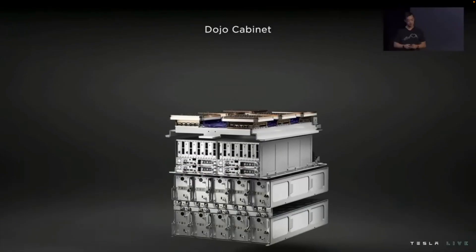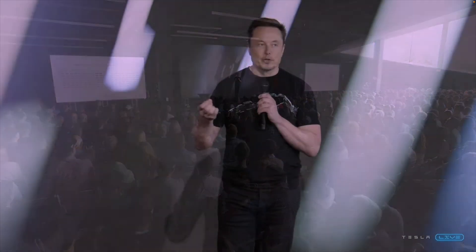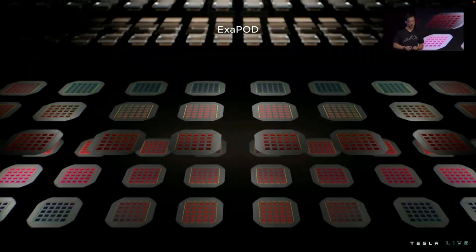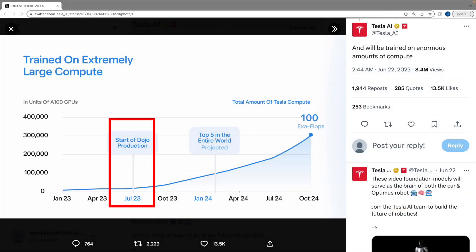Tesla's AI division has created a very powerful new type of supercomputer known as Dojo. After being long in discussion, this remarkable project has finally come to life. The official Tesla AI Twitter account unveiled that Dojo's hardware is production ready.